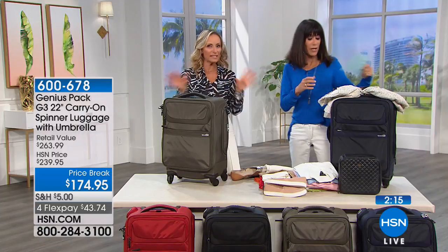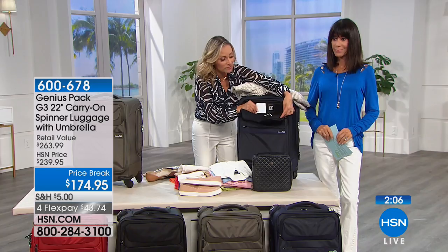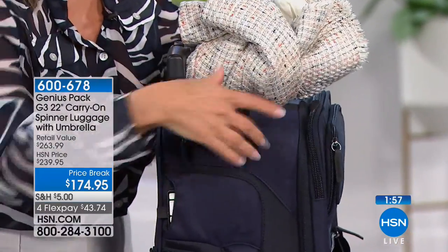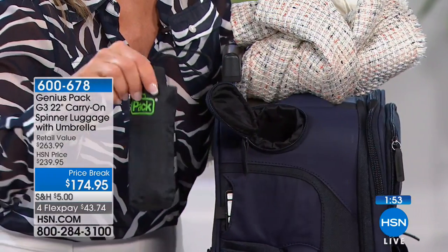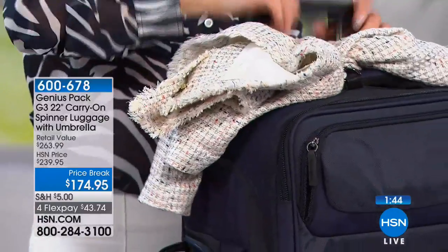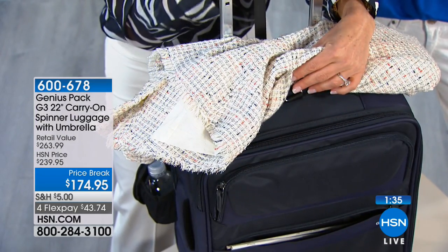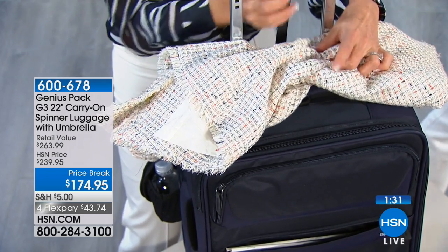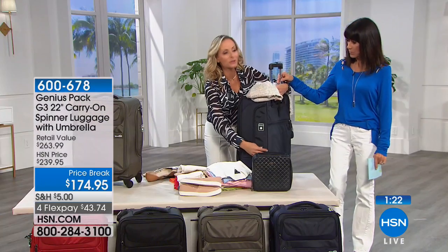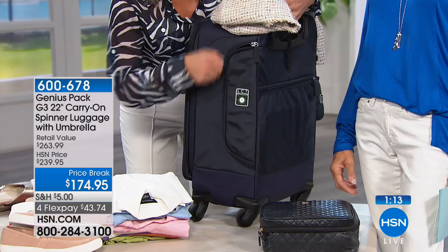Going through the features from top to bottom one more time: the pocket to charge your cell phone with a built-in battery pack spot — no outlet required. The built-in umbrella, weighing less than three ounces, always there when you need it. The jacket wrap that expands and secures your jacket in place. The laundry chute, which is a lifesaver for freeing up space. Easy access pockets for magazines, laptop, or iPad on the back.